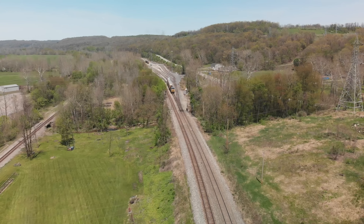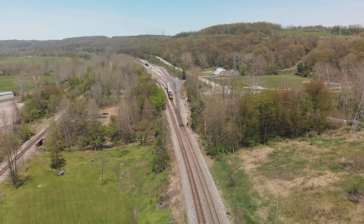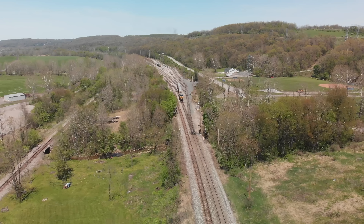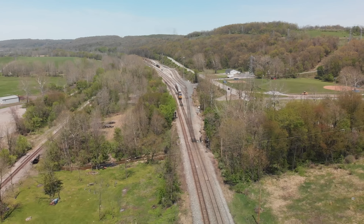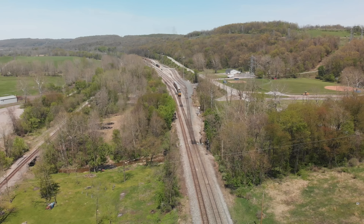Coupling speed is four miles per hour or less. The drone battery was getting a little bit low, so I didn't film all of that. But that's just the gist of yards — hopefully this gave you some great information.